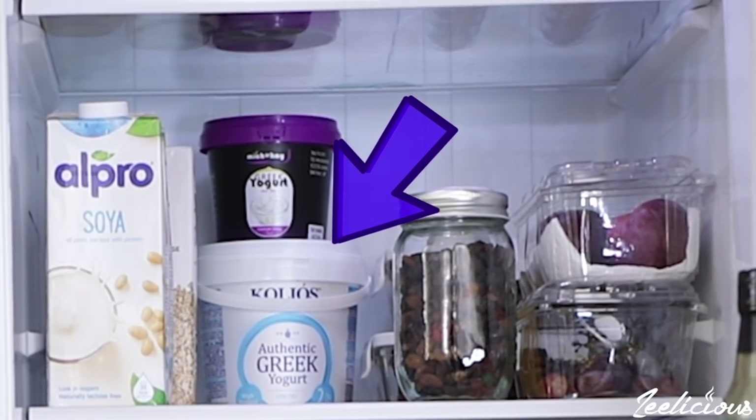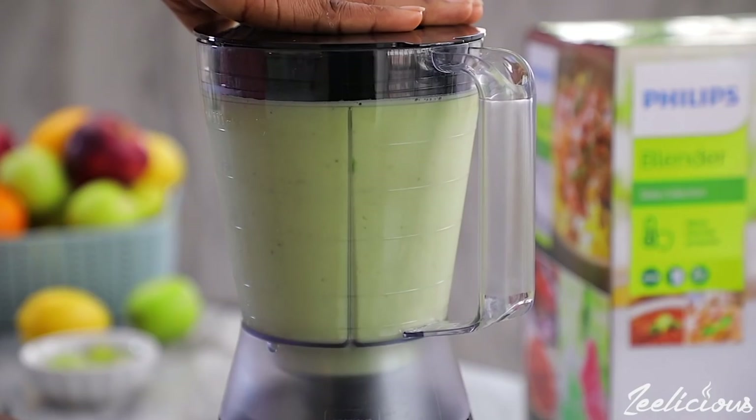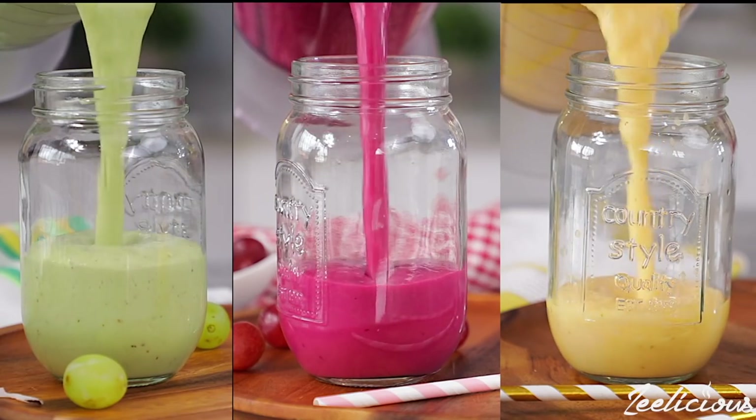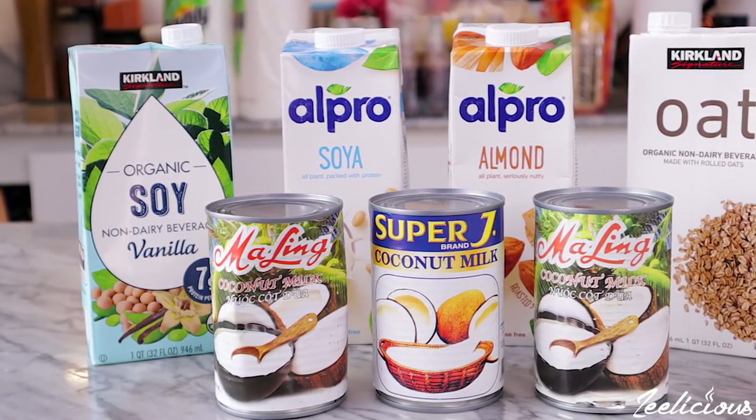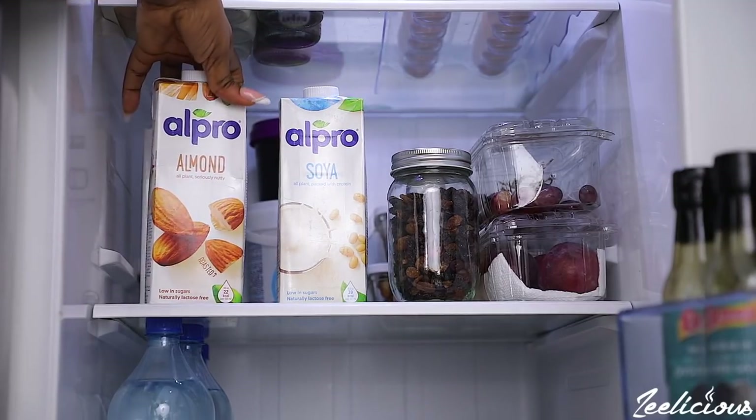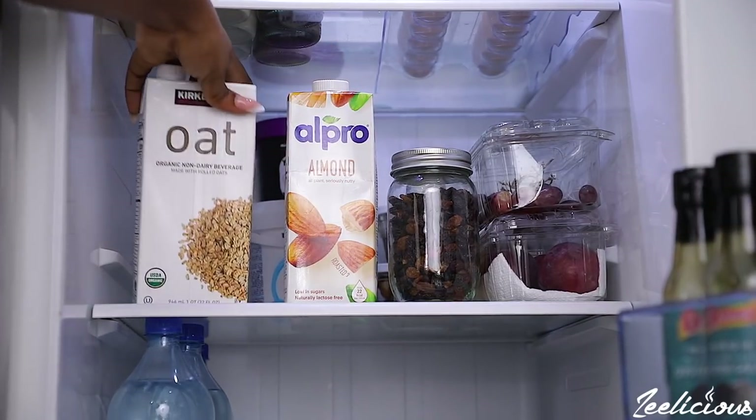The third item is dairy and non-dairy essentials. For dairy, I'm not a big fan, but you'll definitely find Greek yogurt in my fridge. I use it for breakfast, smoothies, parfaits, and overnight oats, and I enjoy it with fruits and nuts. For non-dairy, you'll find almond milk and soy milk — those are my two favorites. I also love coconut milk and sometimes make it from scratch.